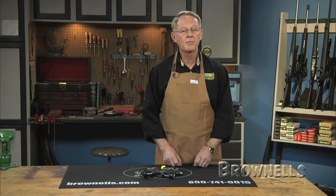As always, everything Brownells sells is backed by our 100% unconditional lifetime satisfaction guarantee.